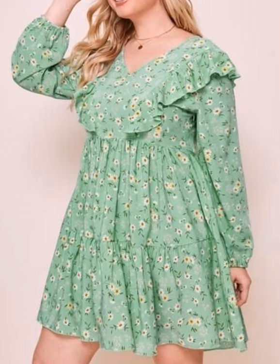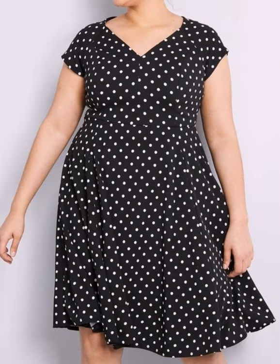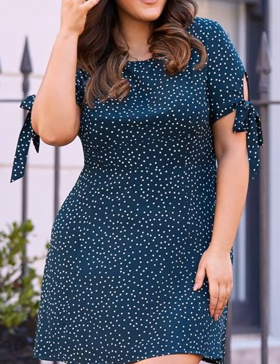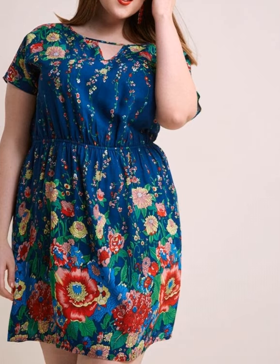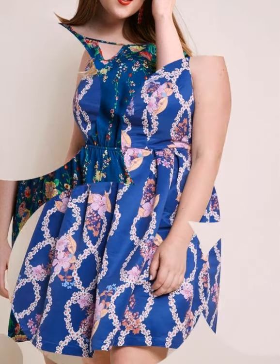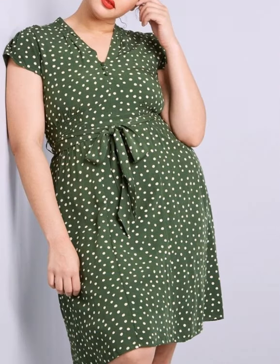Here we are showing you plus size women's casual wear summer mini dresses design ideas. In this video you will find different types of floral print and different types of printed headline mini dresses collection. I hope you are going to love this awesome collection — this beautiful and stylish floral print mini dresses design ideas and plus size mini design ideas. These are all very unique styles and very beautiful dresses.